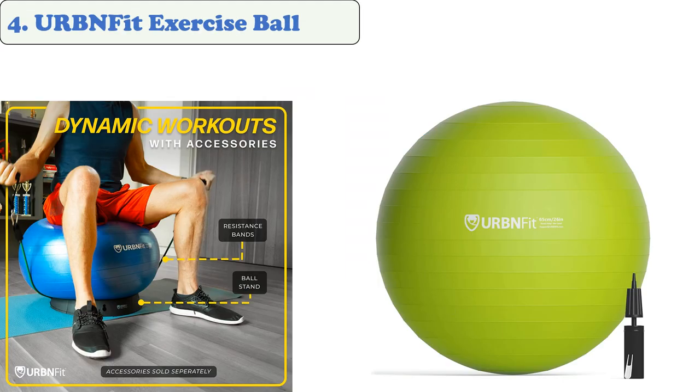At number four: URBN Fit Exercise Ball. The URBN Fit exercise ball is made with high-quality PVC material that can handle the most rigorous exercises without damaging its shape. Its surface is coated in a non-skid glaze to ensure a secure grip, and it can handle up to 600 pounds of weight. This stability ball is great for both pilates and physical therapy, and can be used as a birth ball, yoga ball chair, or exercise ball. Its dual-action pump helps keep the ball inflated quickly, and it works well for both stretching and strengthening.